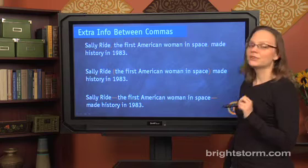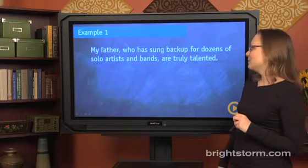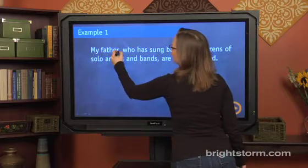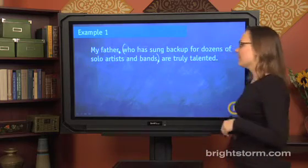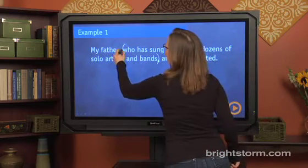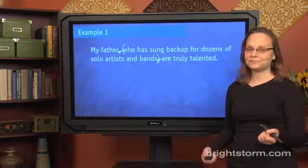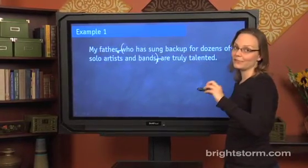Because it's extra information, you're going to be able to ignore it when looking for subject-verb agreement. For example: 'My father, who has sung backup for dozens of solo artists and bands, are truly talented.' We have extra information between commas here — I could put it between parentheses or between long dashes. I'm not suggesting you actually go around drawing long dashes and parentheses on the SAT; it's just a way of checking if something is extra information. If you know it's extra information, you can ignore it for the purposes of subject-verb agreement.